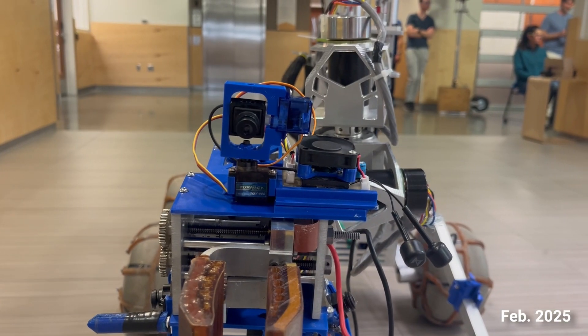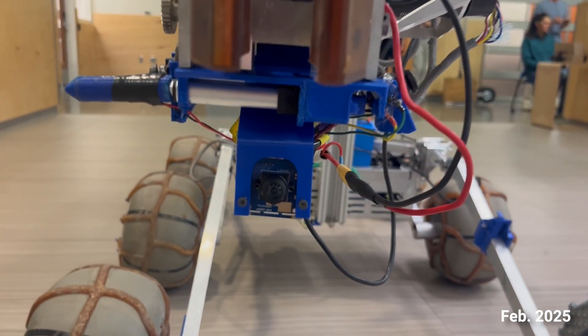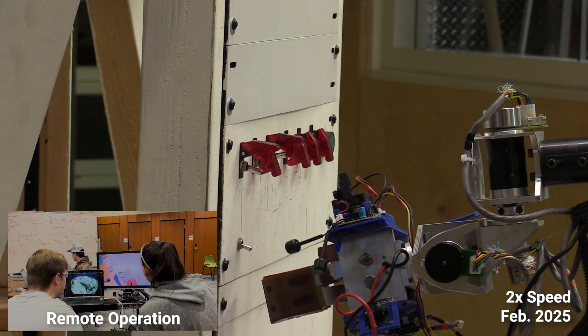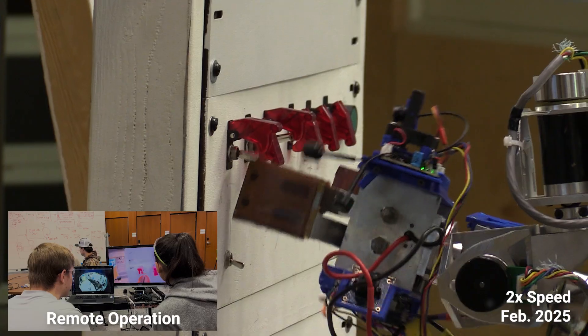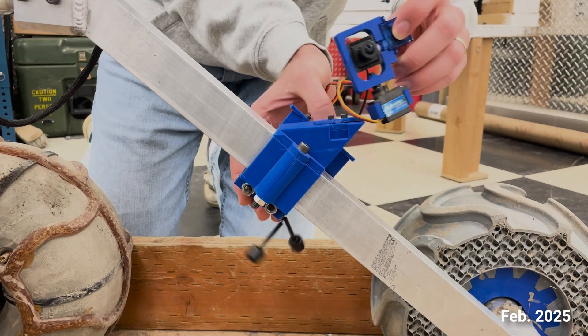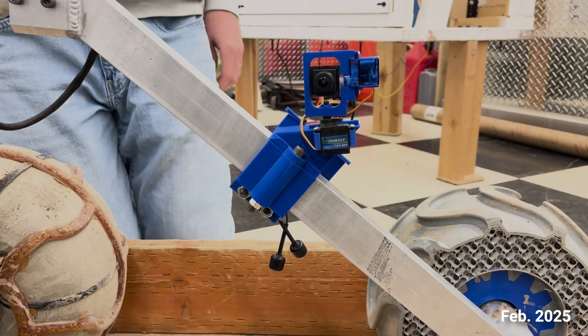Our new camera mounting system provides improved visibility of the gripper, ensuring operators have a clearer view of interactions, leading to more precise manipulations. Additionally, the FPV camera has its own dedicated receiver and can be repositioned across multiple mounting points.